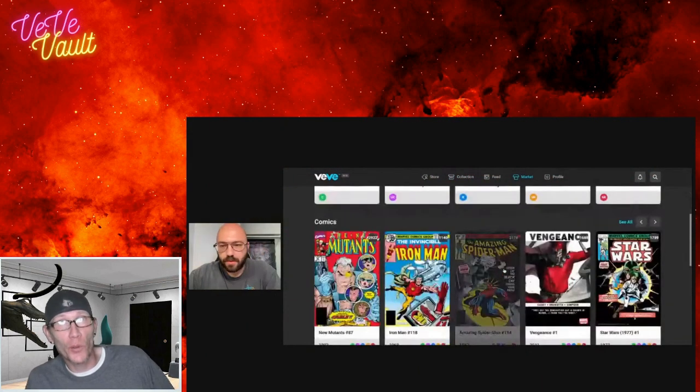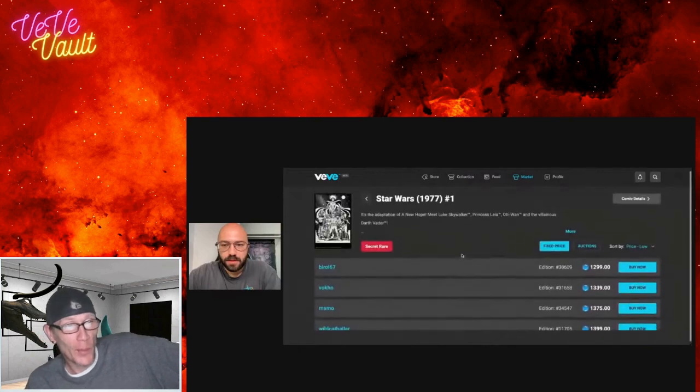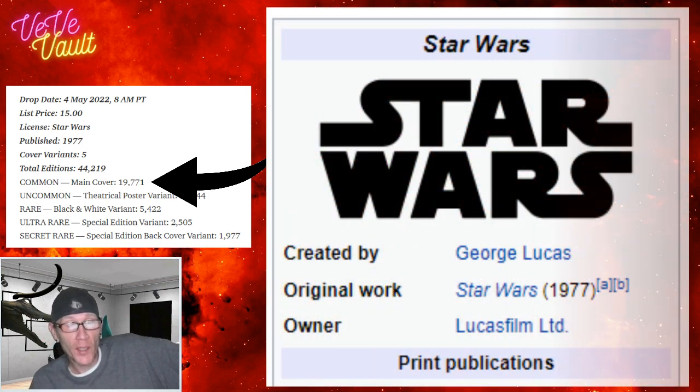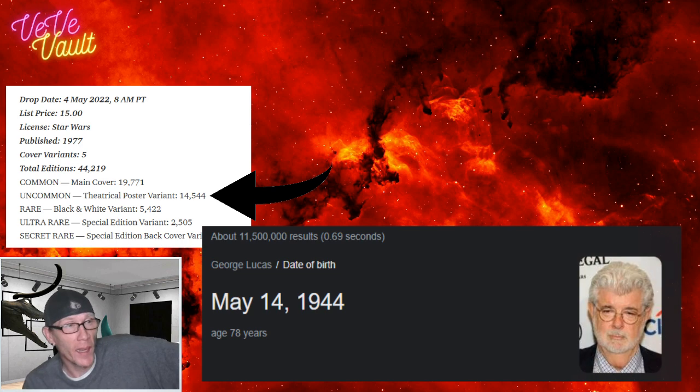If you look at the edition sizes of each of the rarities on the Star Wars comic drop, you'll see on the common: 19,771 — that refers to the year the Star Wars comic was published and the Star Wars movie was released. On the uncommon it's 14,544, and if you look up George Lucas's birthday it's May 14th, 5/14, of 1944.